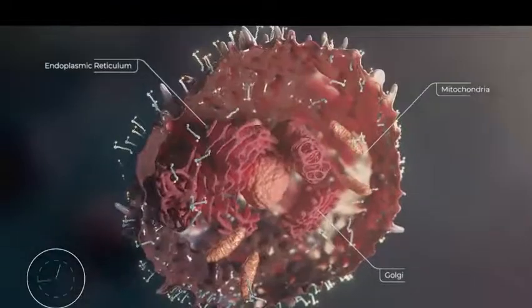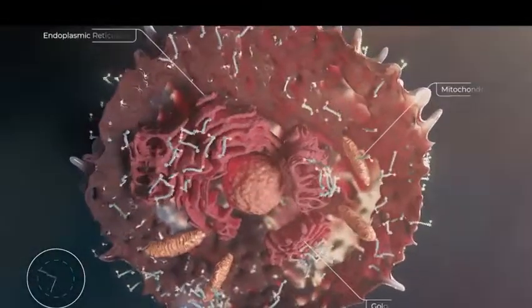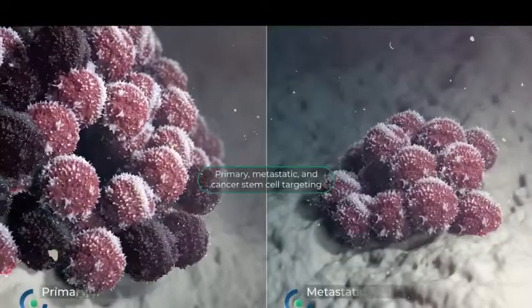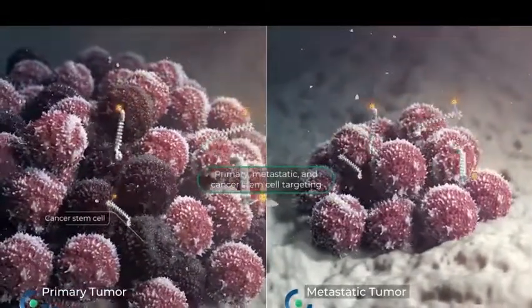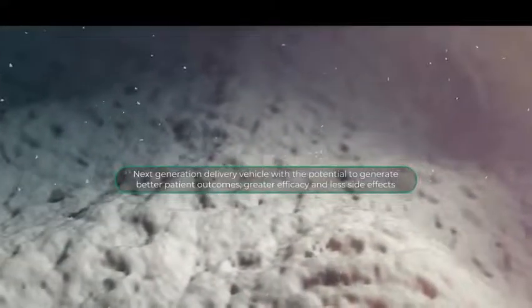PDCs then accumulate over time in the perinuclear environment. Selector's PDC platform provides targeted delivery of therapeutic warheads to 100% of the cells in a wide range of cancers, and possesses the enhanced ability to cross the blood-brain barrier.